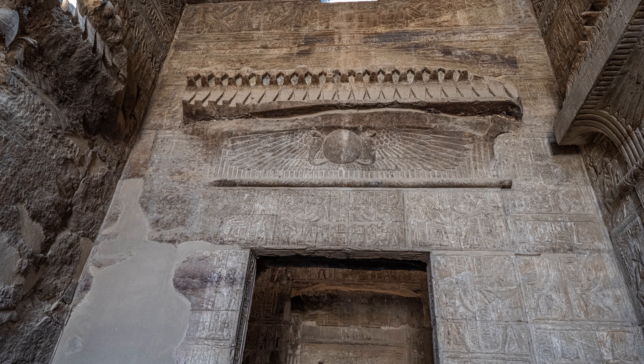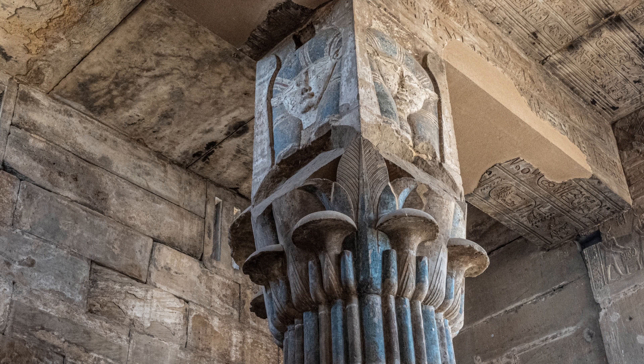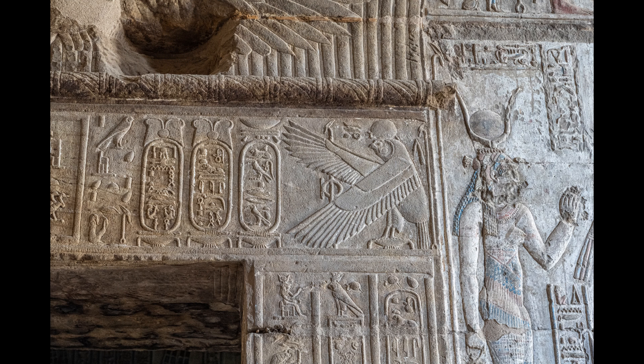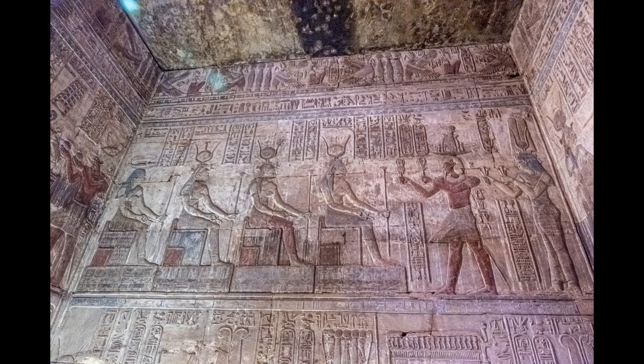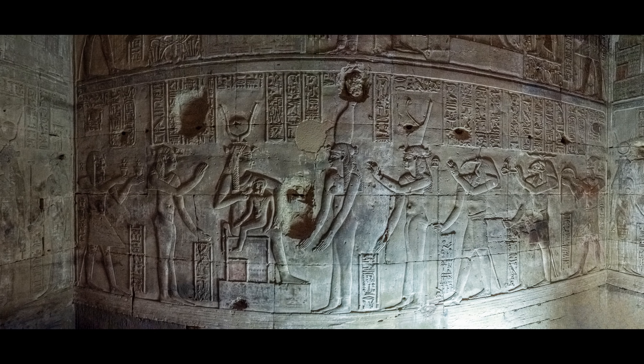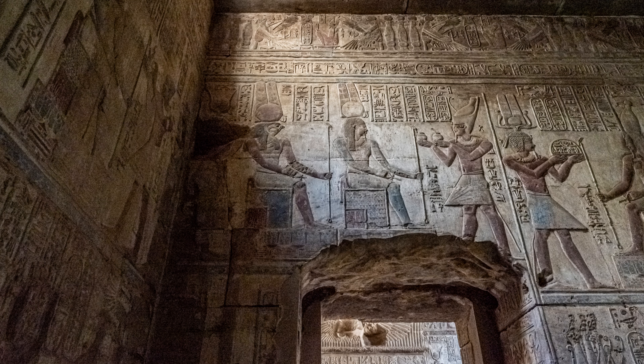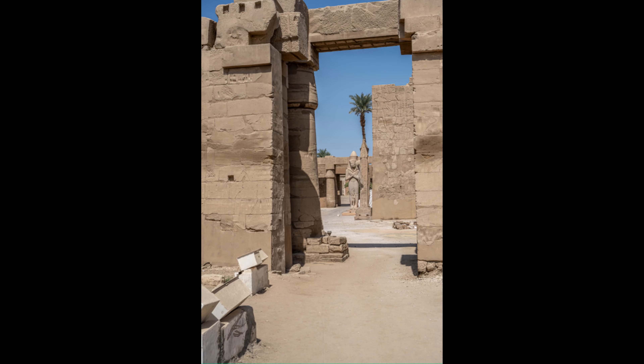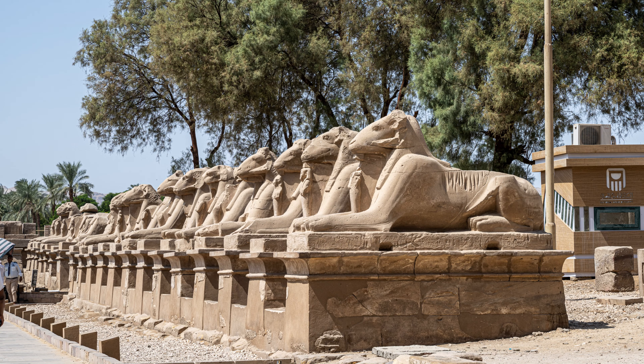Next door is the Temple of Opet, dedicated to the hippopotamus goddess, who was venerated as the helper of women in childbirth. In the hypostyle, the columns are topped with images of Hathor — the goddess of beauty, sensuality, music, dancing, and maternity. This was the last cult temple to be built at Karnak, in 230 BCE. The Greek influence during the Ptolemaic period shows in the beautiful reliefs. Opet is depicted with a pregnant hippopotamus body and a crocodile head.